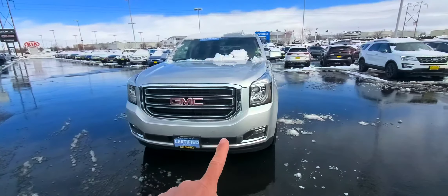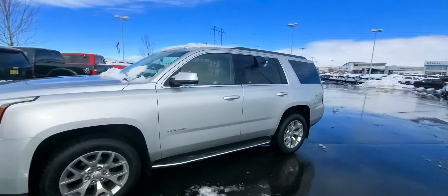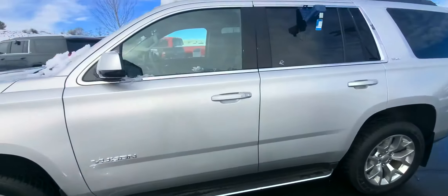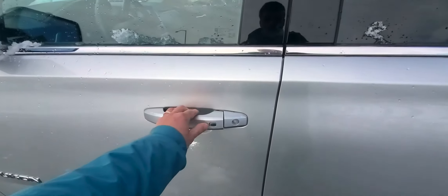It does have the front park sensors and the rear park sensors as well. It is certified pre-owned, so you get an extra year and 12,000 miles of bumper to bumper, and your powertrain will go out six years and 100,000 miles.